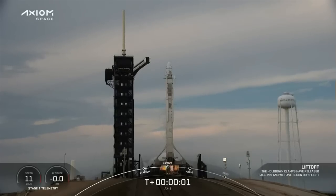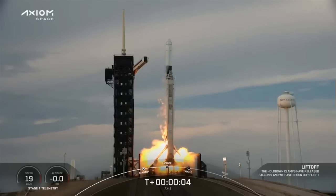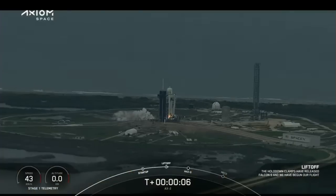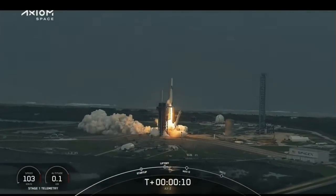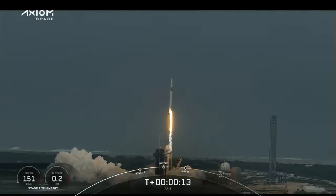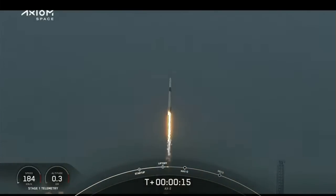Engines full power, and lift off Falcon 9, go Axiom. Stage 1 Alpha. Copy, 1 Alpha. Together we expand what is possible in low Earth orbit. Ad Astra and Godspeed AX2.